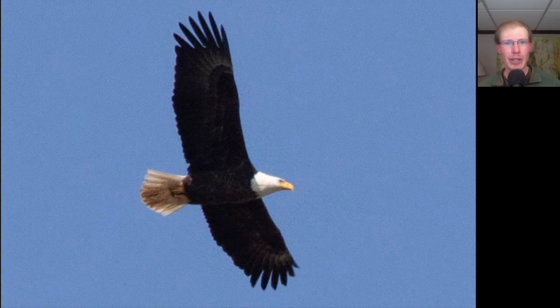We had some visitors from Pennsylvania stop by today who watch my videos and really enjoy seeing the bald eagles on the river down there — shout out to them — and here's one more bald eagle.